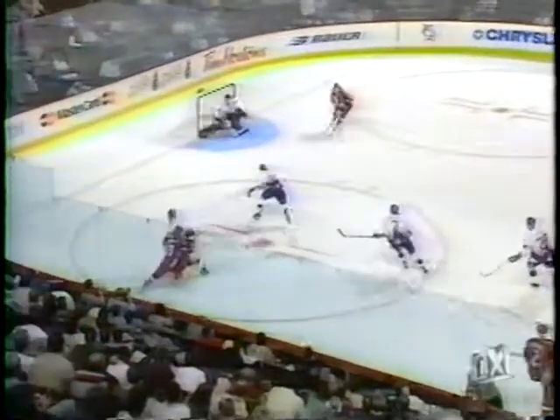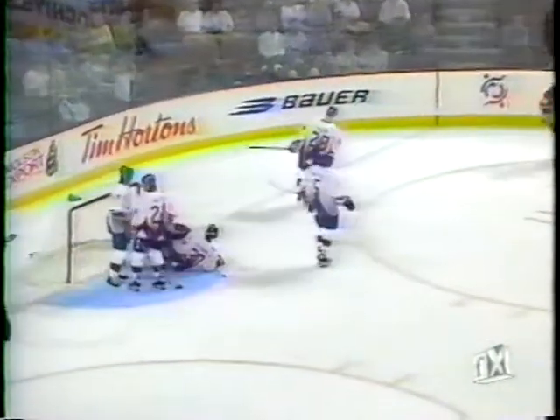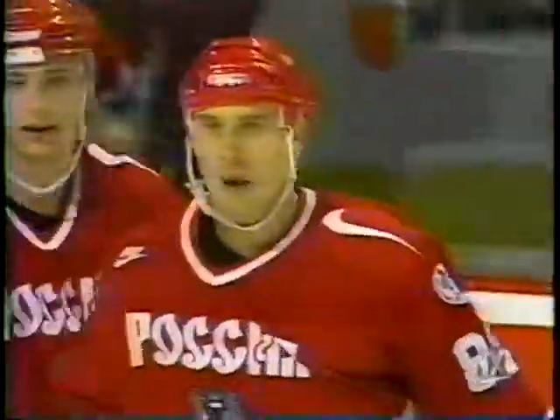Here is Fetisov on the left side with the game tied at two. They've got a man in front all alone and they score! It's Mogilny on the right side — Alexander Mogilny was left all alone.